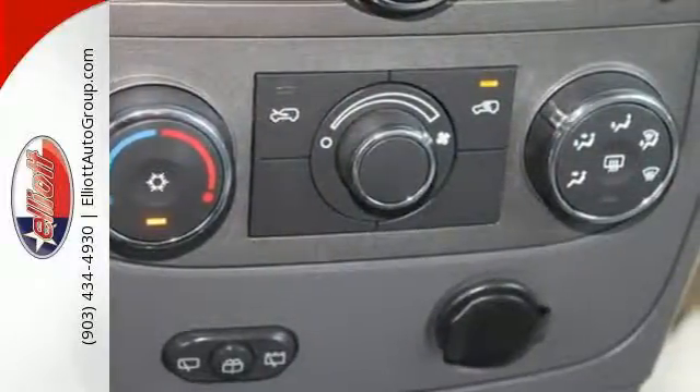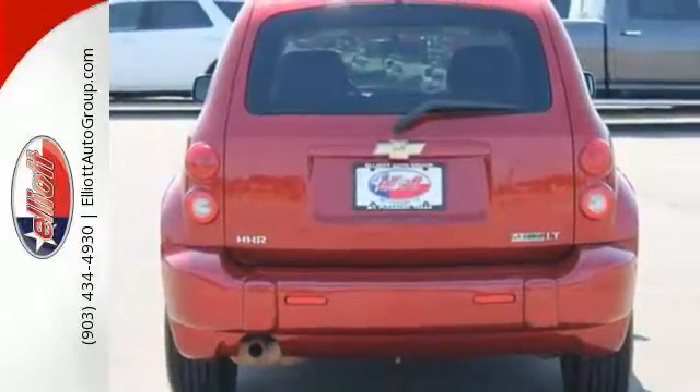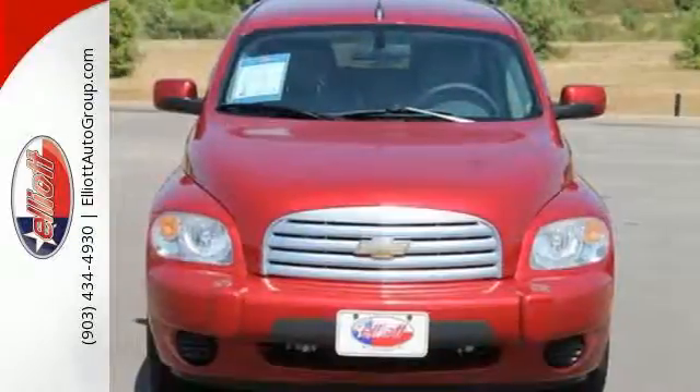It's a wagon. It's a car. It's a crossover. It's the most distinctive and versatile vehicle on the road. The Sensational HHR.